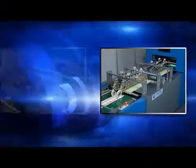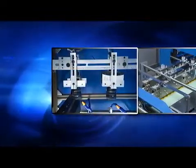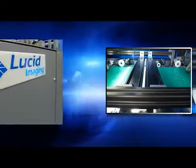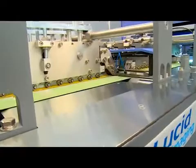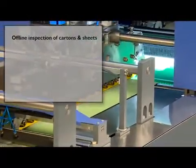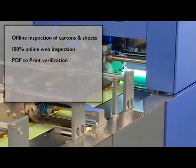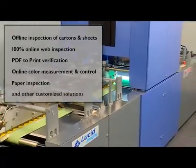Autoprint Checkmate 50 incorporates state-of-the-art print inspection technology from Lucid Imaging. Lucid Imaging develops and supplies a wide range of inspection systems for the print industry, including systems for offline inspection of cartons and sheets, 100% online web inspection, PDF-to-print verification, online color measurement and control, paper inspection, and other customized solutions.